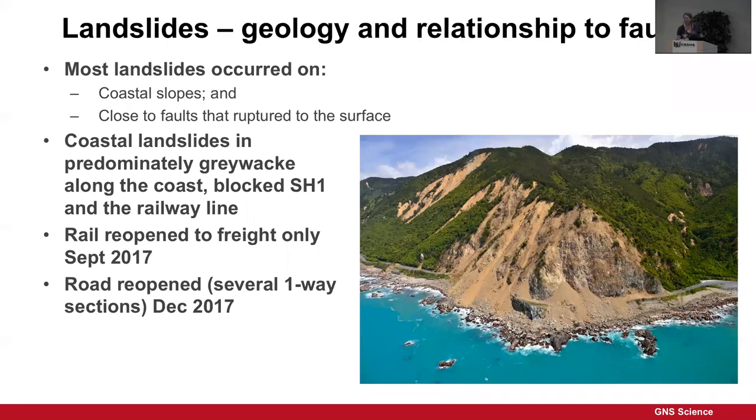It took 10 months to reopen the railway — reopened to freight only. The road was open with several big one-way sections by the 22nd of December — open in time for Christmas traffic, 13 months after the earthquake.